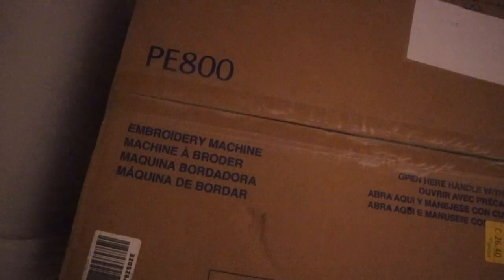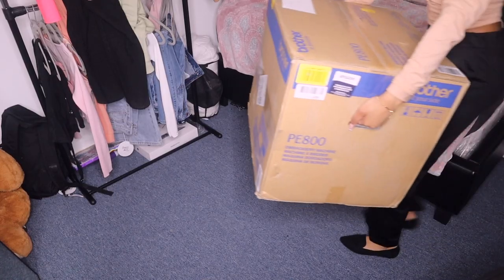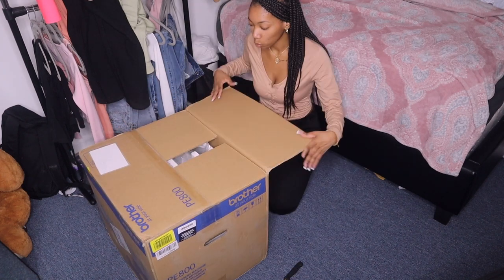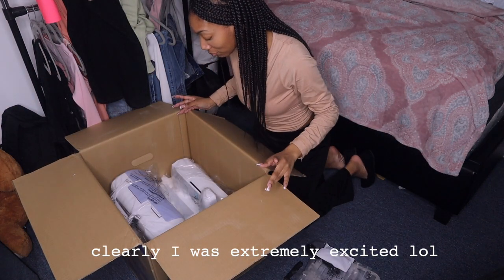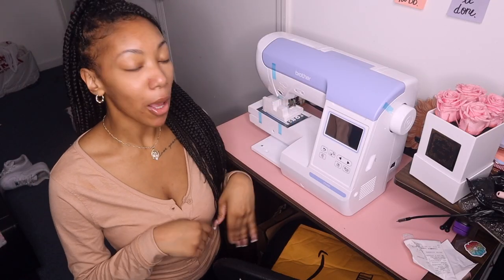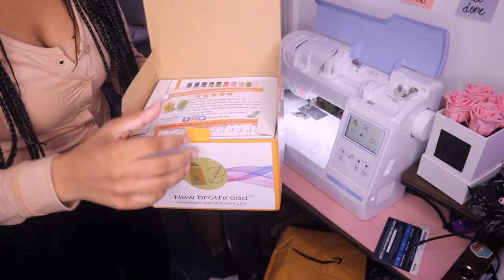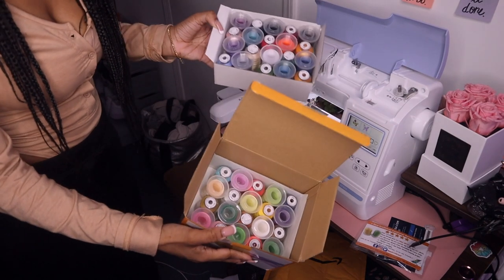Here she is! It's heavy but I'm so excited about it. I'm just going to set this up and then get back to you guys. I'm about to thread the machine — I got this thread from Amazon, so just going to show you. And then there's a second tray under.